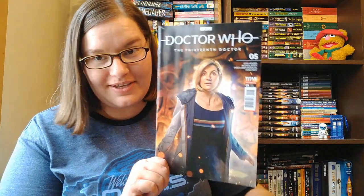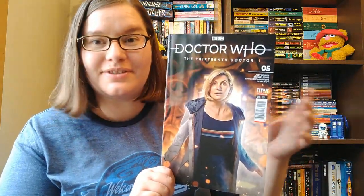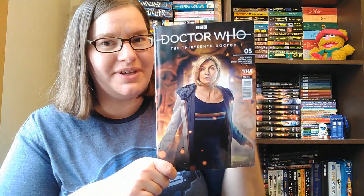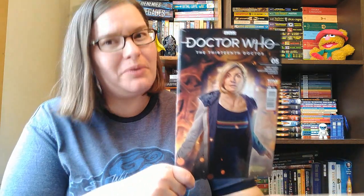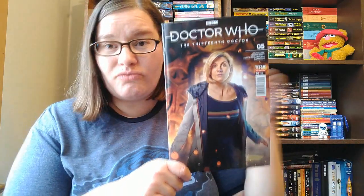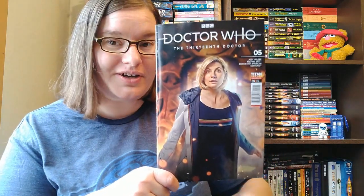I've decided to actually start a pull list, so I'm going to be getting all of the 13th Doctor comics. I'm not sure if I'll review them all — I might just say I reviewed the beginning, which is normally what I do. If you really want to know my thoughts on the rest of this run or the following story arcs, let me know in the comments below. Otherwise, this might be it for the 13th Doctor, at least for comics. I still need to read her books.